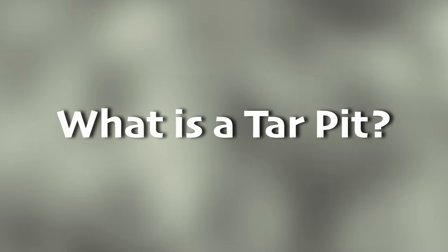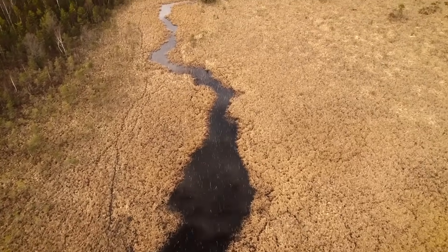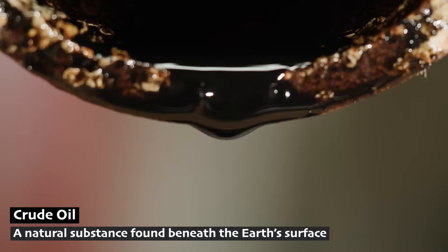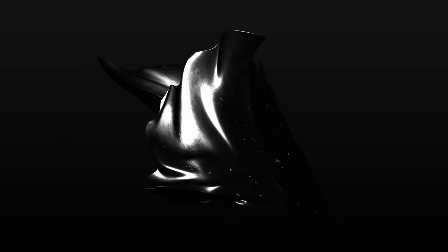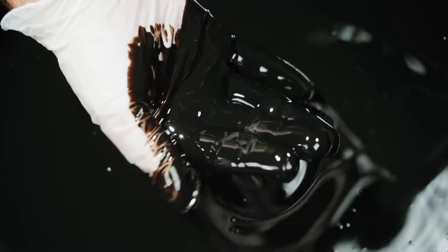Another place you wouldn't want to find yourself stuck is a tar pit. Tar pits are natural pools of sticky materials that seep up from deep underground. These pits are formed when crude oil, a natural substance found beneath the Earth's surface, oozes up. Crude oil has lighter liquid components that evaporate in the air, which leaves behind a thick, gooey tar. Due to pressure, the oil rises through cracks and spaces in rocks until it reaches the surface. Once the tar pit is exposed to air, it becomes even stickier and acts like a natural trap.